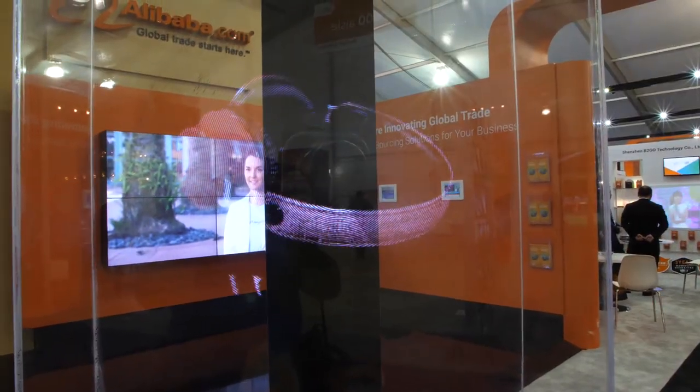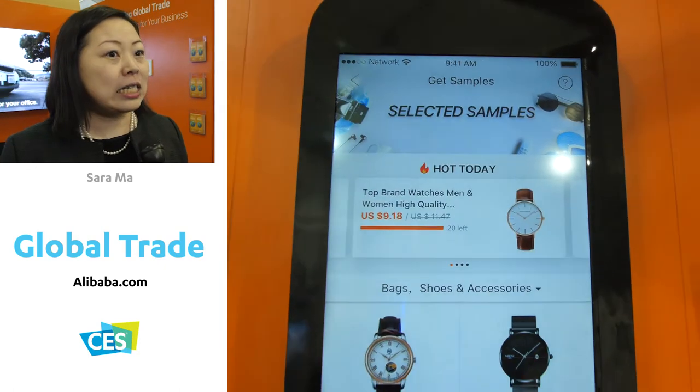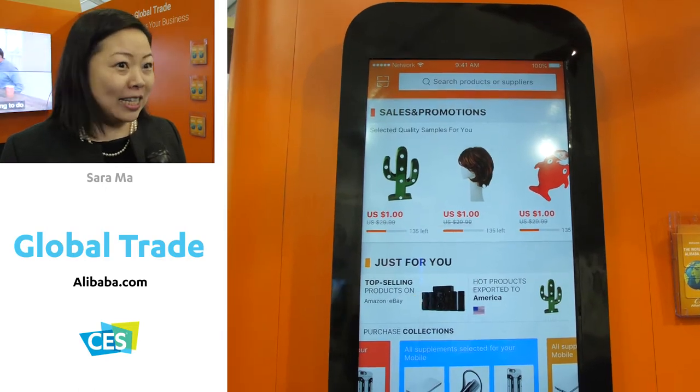Alibaba.com is an online global B2B trading platform to connect buyers and suppliers, and we also have VR systems. You can see the suppliers, the factories, and the products online very easily.